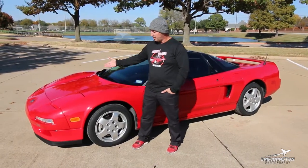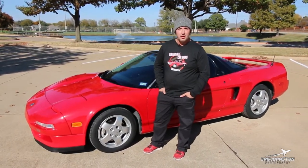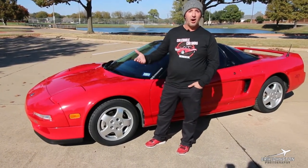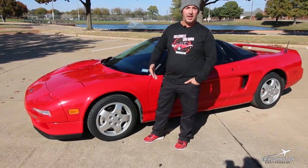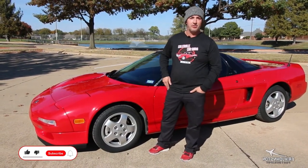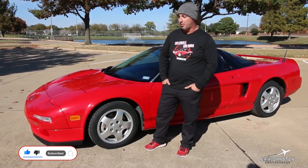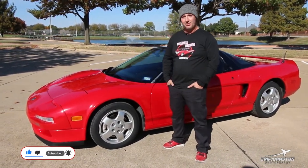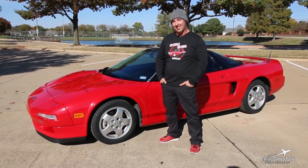Hi, I'm Rich. This is my 1992 Honda NSX. I say Honda because it's made by the Honda Motor Company, but here in the States you would know it as the Acura NSX because Acura is their luxury brand here in the States. You're going to see the Acura badges on it, but it does say Honda on the door sill, so it's Honda NSX.